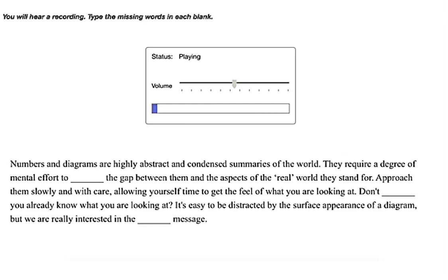Numbers and diagrams are highly abstract and condensed summaries of the world. They require a degree of mental effort to bridge the gap between them and the aspects of the real world they stand for. Approach them slowly and with care, allowing yourself time to get the feel of what you are looking at. Don't assume you already know what you are looking at — it's easy to be distracted by the surface appearance of a diagram, but we are really interested in the underlying message.